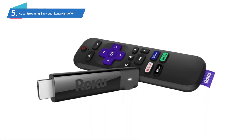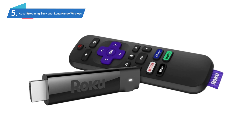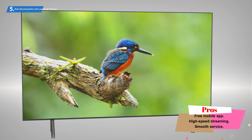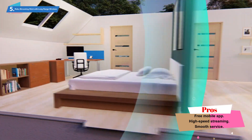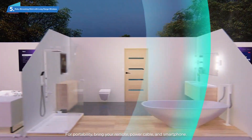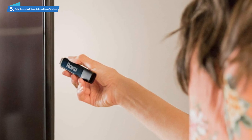Number 5: Roku Streaming Stick with Long Range Wireless. We're sticking with Roku again for our next best streaming TV device. This time we're taking a look at the 4K streaming stick that comes with voice control and is super simple and straightforward to set up. The stick design makes it highly portable yet powerful. With this version, Roku has added long-range wireless access alongside all the other great features you've come to expect from the brand. It's a seriously popular device that brings all your favorite services together in one place.